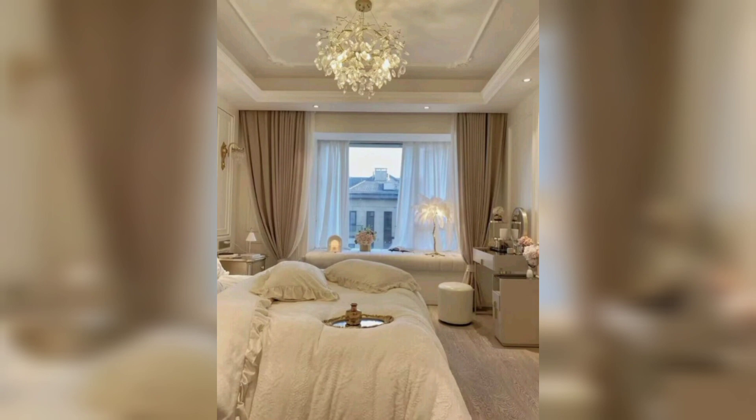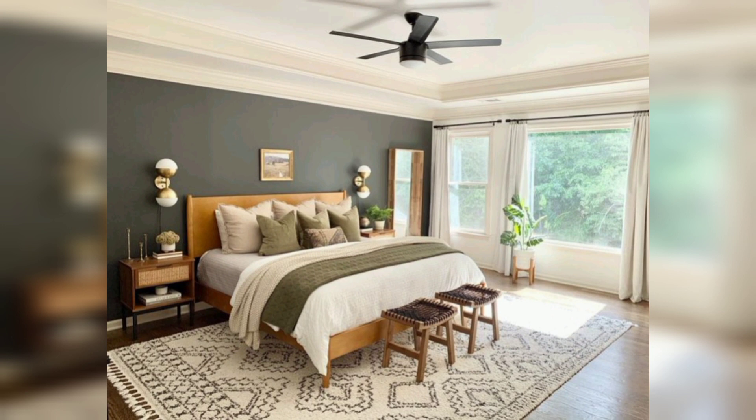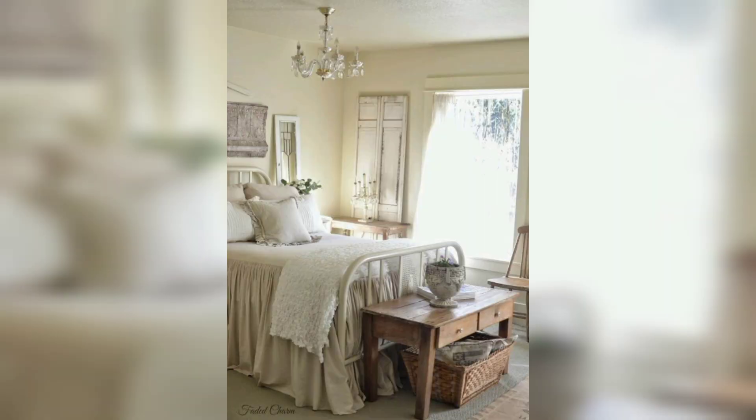Aromatherapy can enhance the relaxation experience in a bedroom, with scented candles and essential oil diffusers adding a pleasant fragrance.